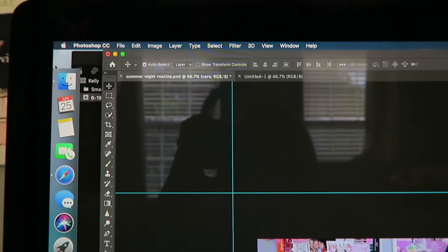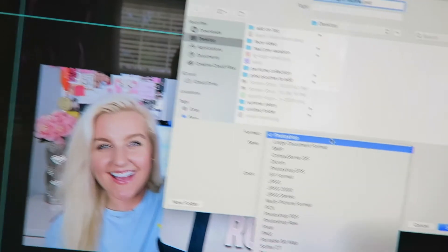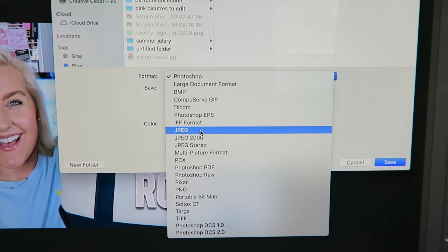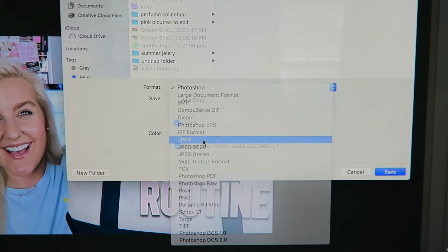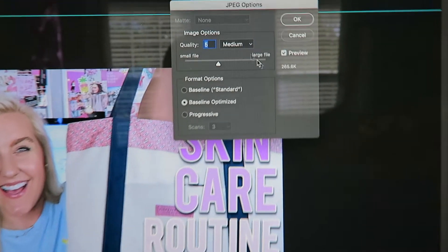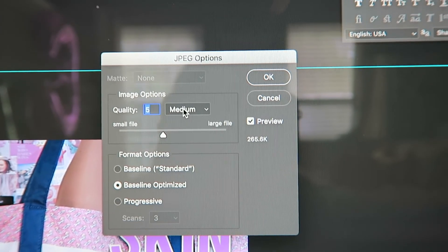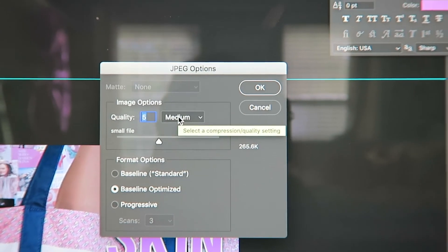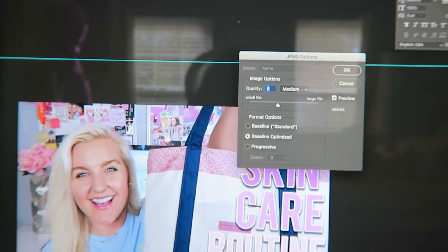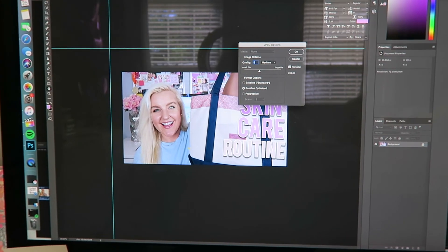Once your thumbnail is done, go to File and click Save As. You want to save it as a JPEG because a Photoshop document won't work on the YouTube website. When the quality dialog pops up, set it to 5 (Medium) because if it's any larger, YouTube will say it's too big to load. Hit OK, it saves to your desktop, then on YouTube you insert your video, add the thumbnail, fill in tags and title — and you're done.